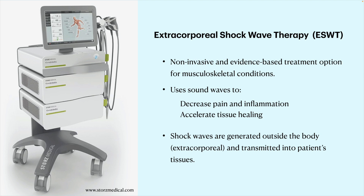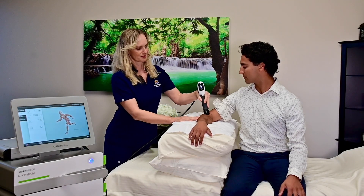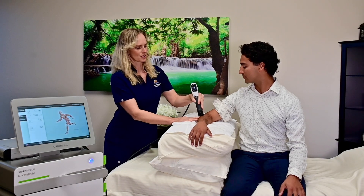Shockwaves are generated outside the body — hence the term extracorporeal, as you can see with this device on the left — and are then transmitted into the tissues and into the cell nucleus.